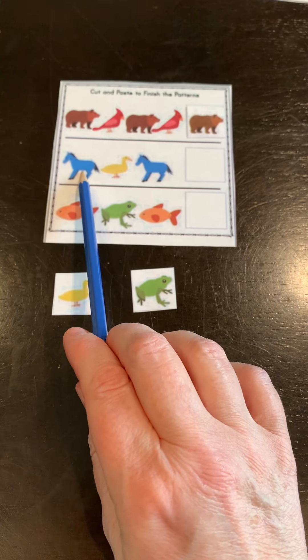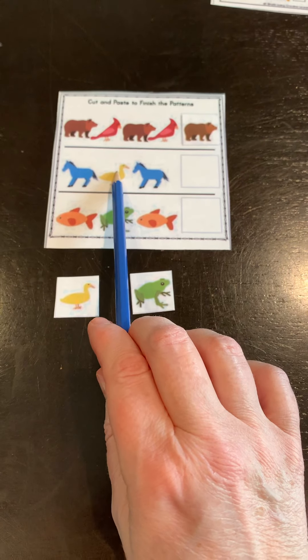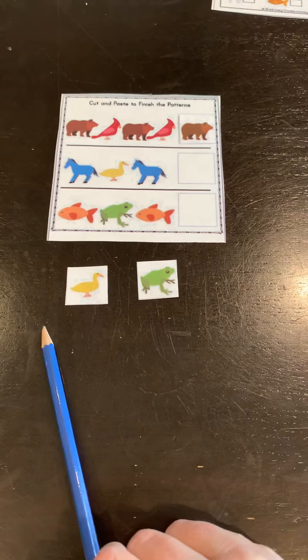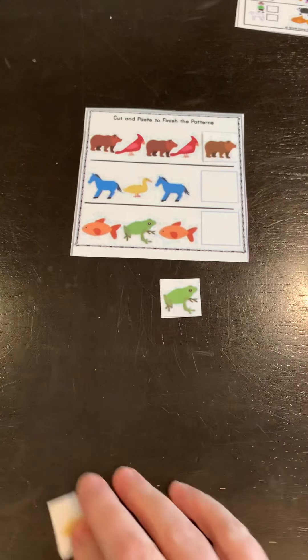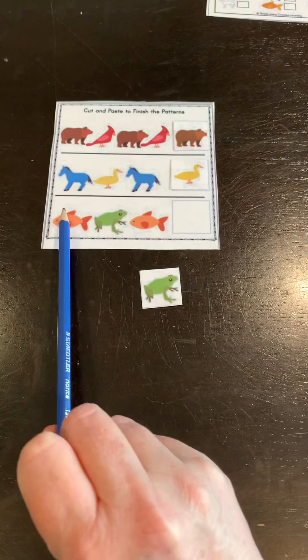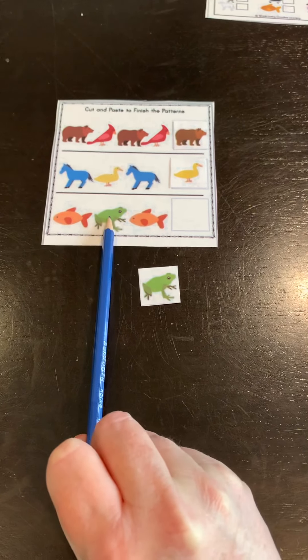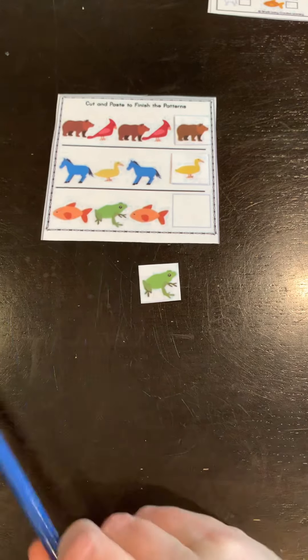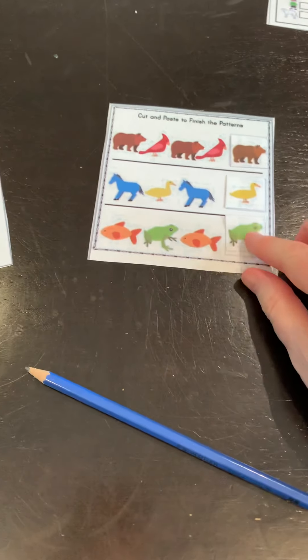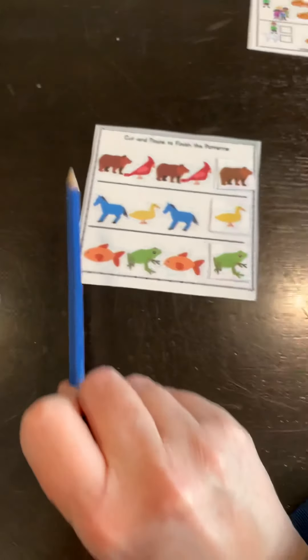In our next pattern we have blue horse, yellow duck, blue horse — so what do you think goes next? If you guessed yellow duck, you're right, and that goes right there. Next we have goldfish, green frog, goldfish.